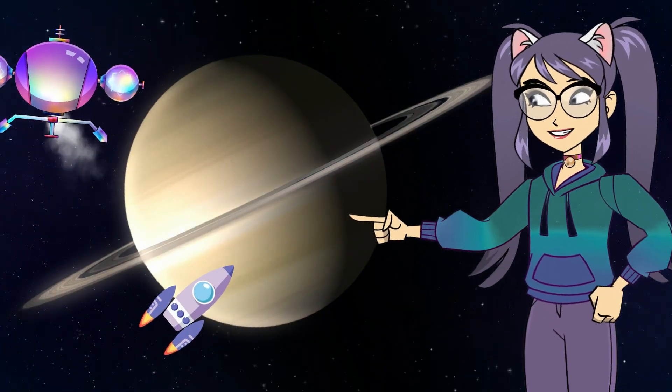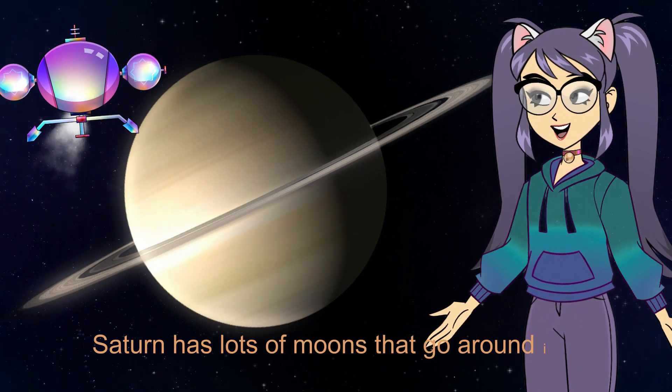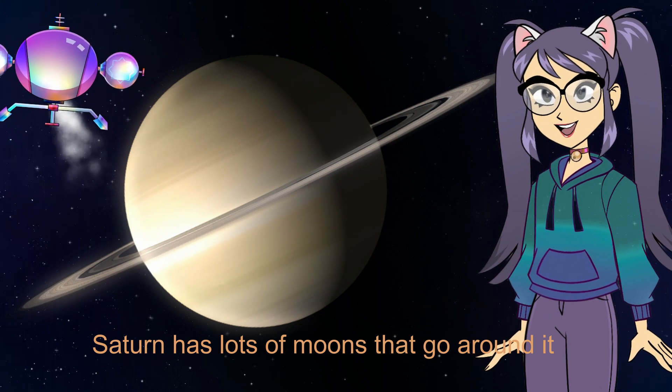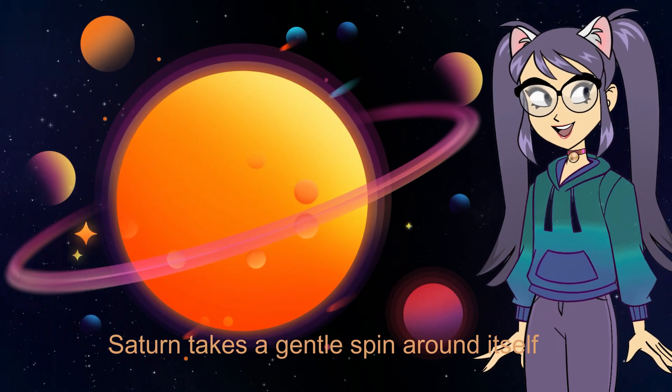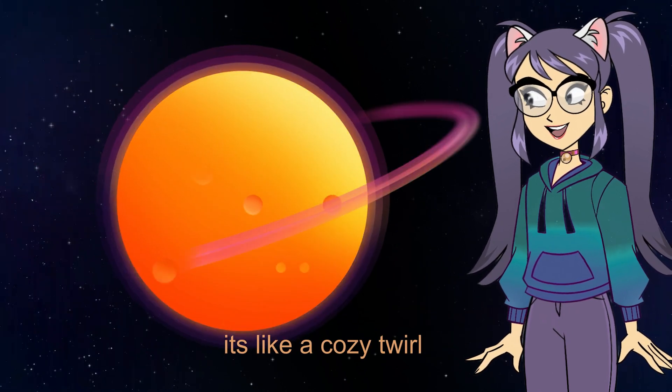Saturn. Saturn is known for its amazing rings. Saturn has lots of moons that go around it. Saturn takes a gentle spin around itself — it's like a cozy thrill.